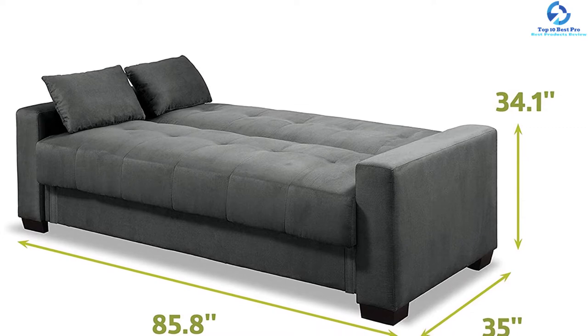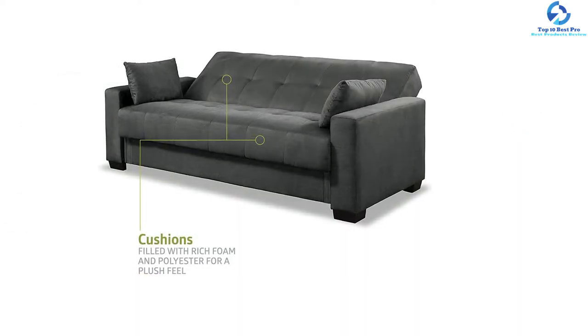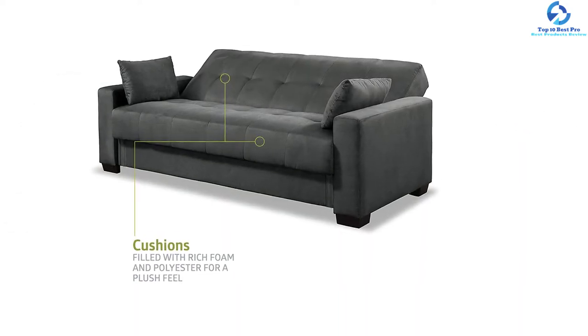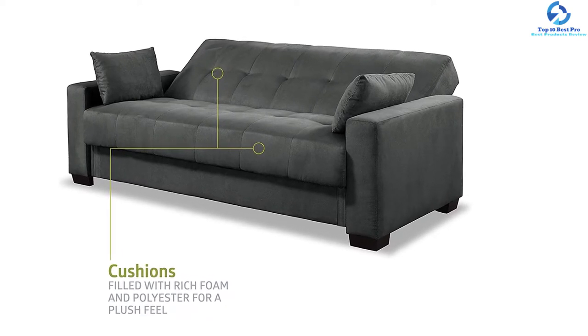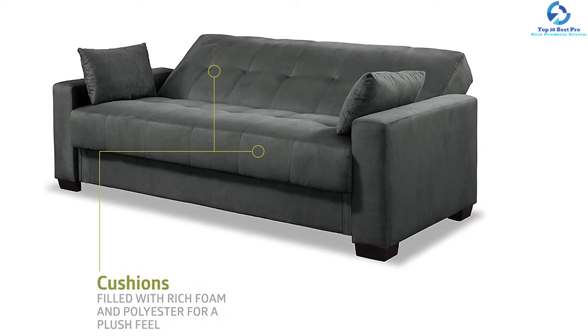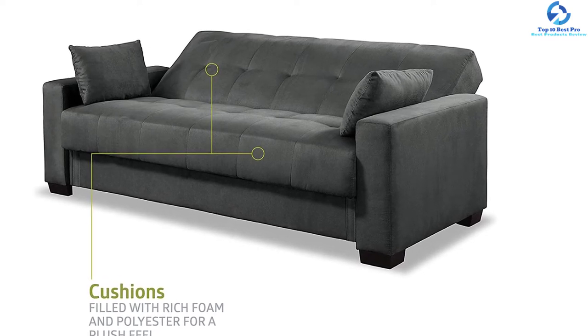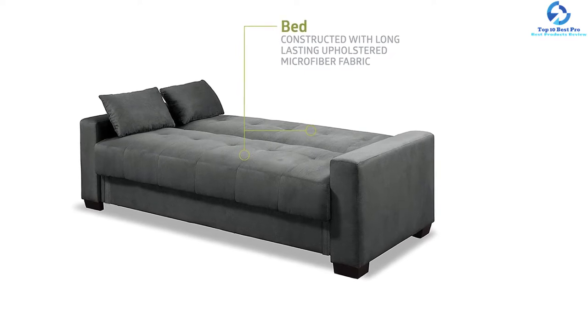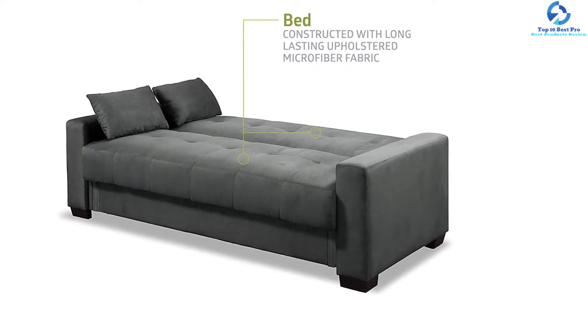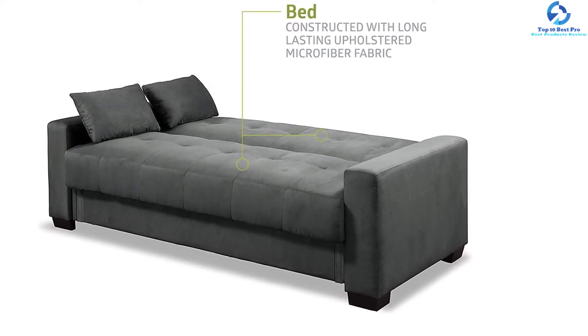This sofa also includes two matching throw pillows for enhanced comfort. The dimensions are 15"H x 72.5"W x 43.3" and it offers three seating capacities. It can effortlessly transform from futon to lounger to sleeper. You can use the additional storage space for blankets, pillows, etc., and relax with a cozy polyester foam fill. This 120-pound product comes in a ready-to-assemble condition.